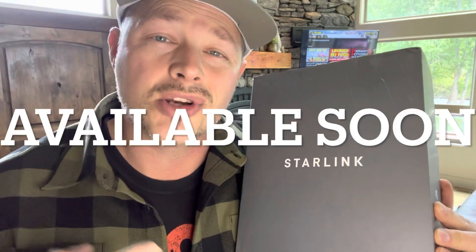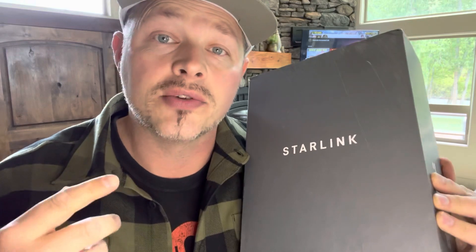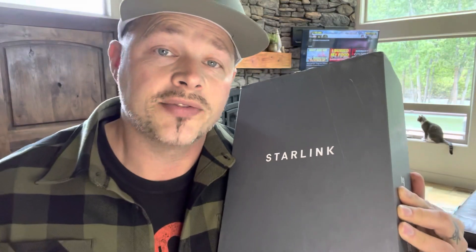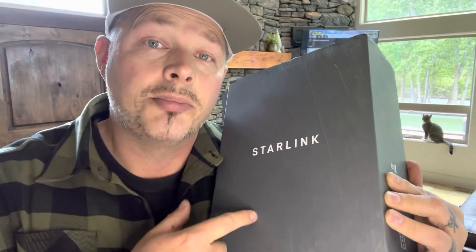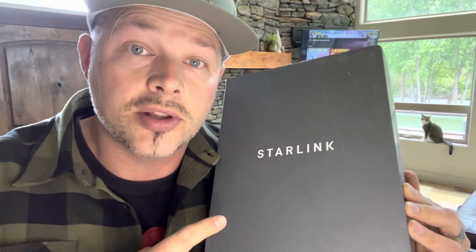Hey everyone, I've got some huge news. It is currently May of 2022 and Starlink has come out with a brand new product. I was contacted by Starlink directly about this new product, offering it to me to test out. I may be the very first person to even receive this, having gotten it a couple days ago. I'm about ready to set it up and show you guys what it is. We're currently working with Starlink trying to get you guys a discount code. Whether you have Starlink already or this is something you can add to your existing setup.